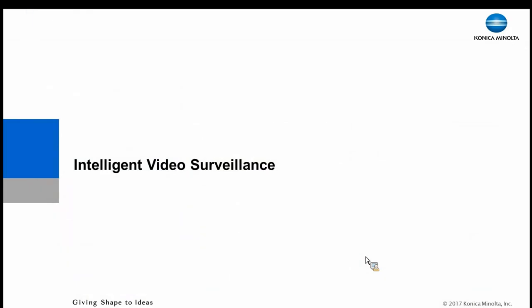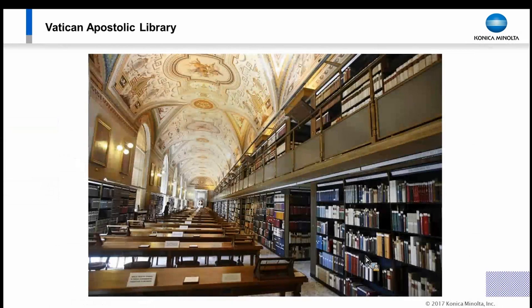Let's talk about intelligent video surveillance. The Vatican Apostolic Library had a really unique challenge — it's not like any other library. There are extremely ancient documents inside, and there are separate vaults that are temperature controlled, humidity controlled, and vibration and noise controlled. All of these elements can negatively affect ancient documentation inside those vaults.